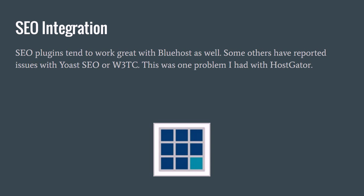SEO integration is one thing I actually had a problem with on Hostgator, and a few others competing with Bluehost have had this problem as well. SEO plugins don't work very well with all hosting companies, but they tend to work pretty well with Bluehost. Yoast SEO and W3 Total Cache are two popular WordPress plugins that help your SEO and site performance, and they tend to work pretty well with Bluehost.